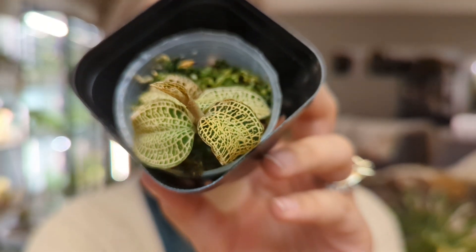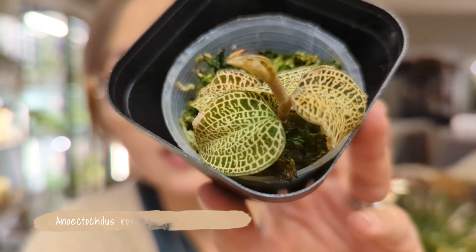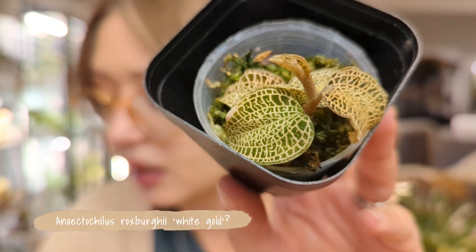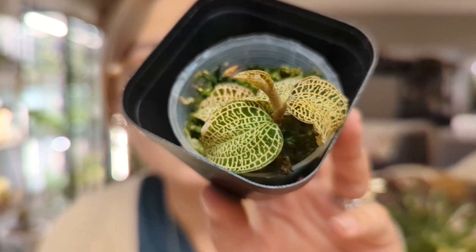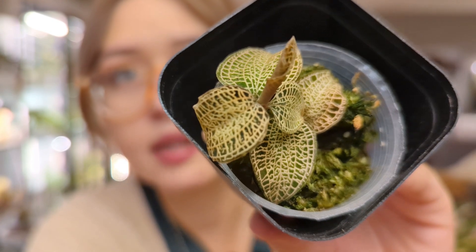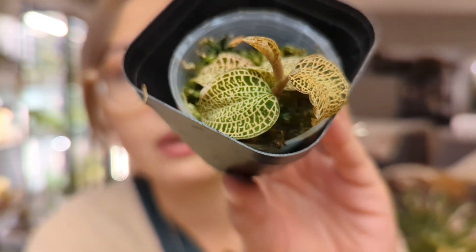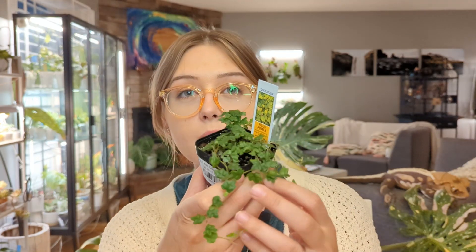Here's another jewel orchid I got from the same shop, which I believe was Tails and Scales. This one didn't have an ID on it but I'm pretty sure it's also an Anoectochilus — the same genus. I feel like this one was called something like 'gold something.' This one has very very prominent veining, it's really cool, and it wasn't that expensive — I think it was also around $20. Really happy with that guy, again hope I don't kill it.